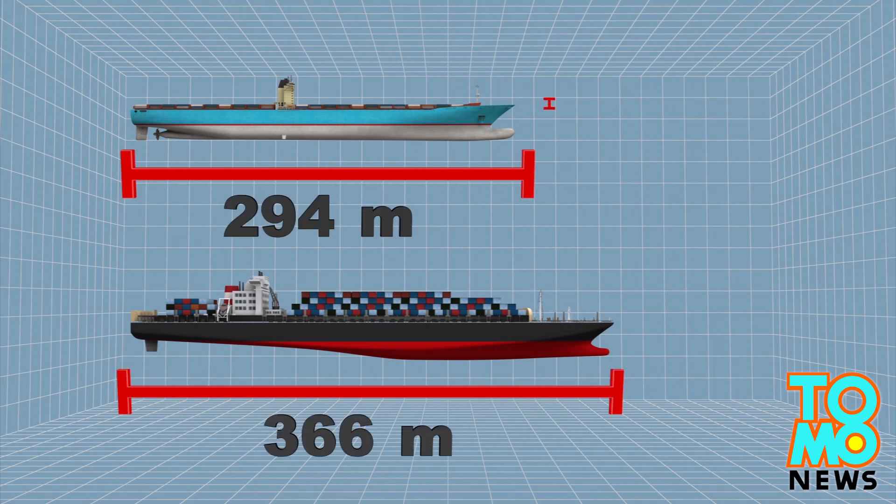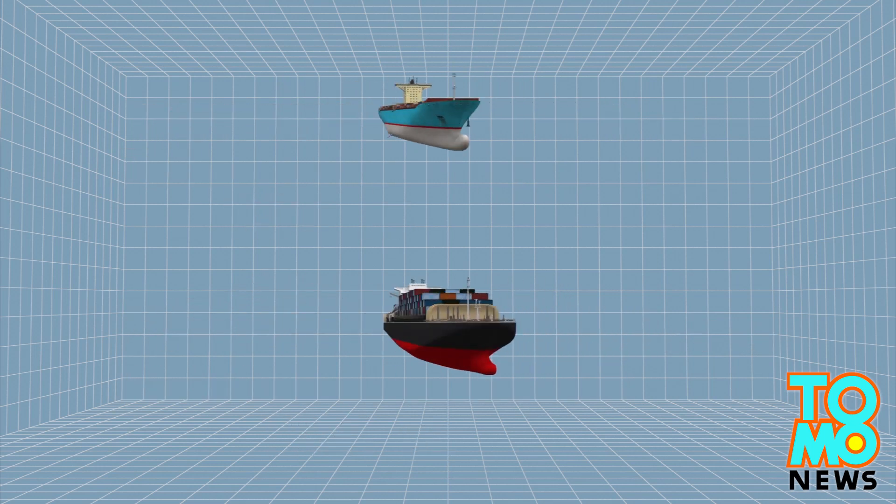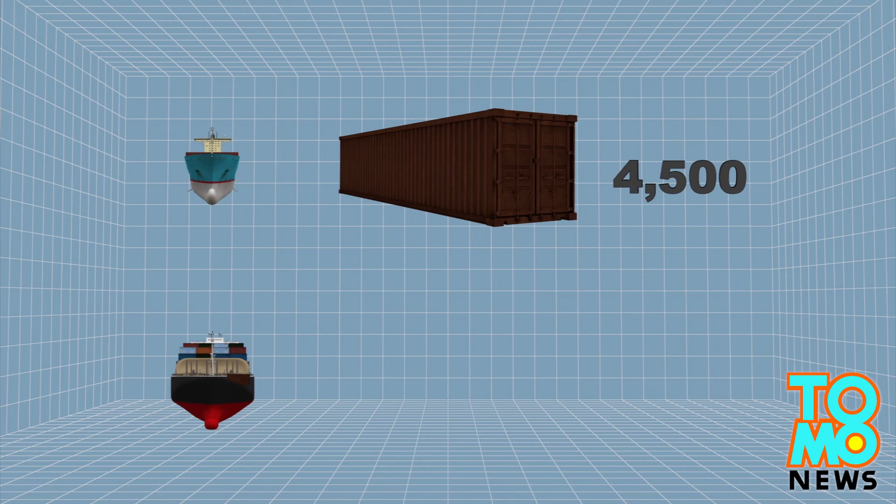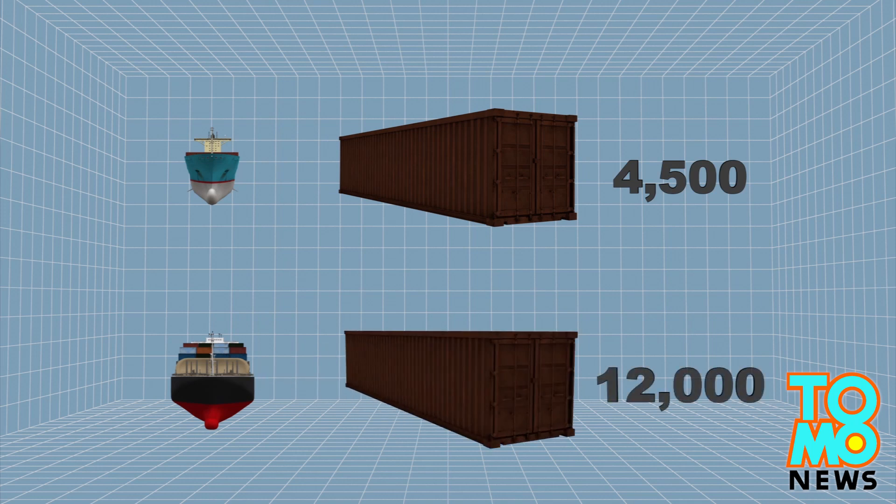The new locks will be able to handle ships that are longer, taller, and wider. Per ship cargo capacity will nearly triple, from the current roughly 4,500 standard container limit to roughly 12,000 standard containers.